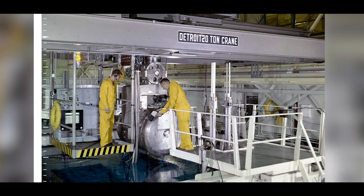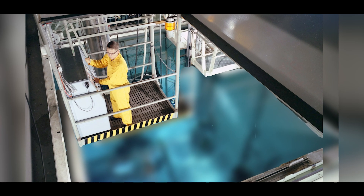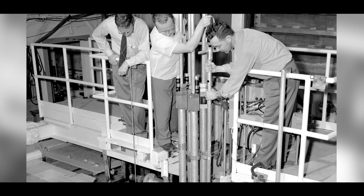Two reactors were put into 3010 and they operated — the bulk shield reactor operated at one megawatt. The pool criticality assembly reactor operated between one and ten megawatts.